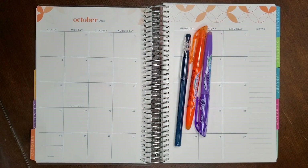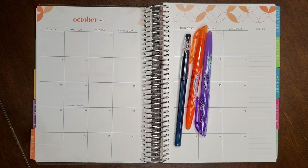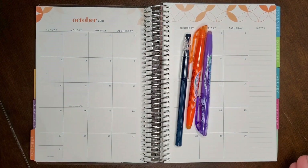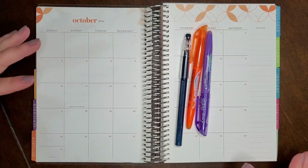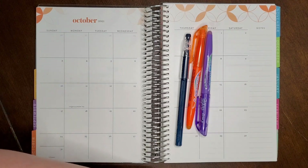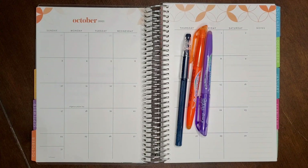Hey friends, welcome back! I'm Danielle. Today I'm going to be sharing our October budget here in my Erin Condren Life Planner. I know I have some new subscribers, so I want to break this down into paycheck budgets. I've been doing YouTube a long time and talking about budgeting, but sometimes I forget that people don't know where to start, so I'm going to break it down and show exactly how we allocate our money throughout the month.